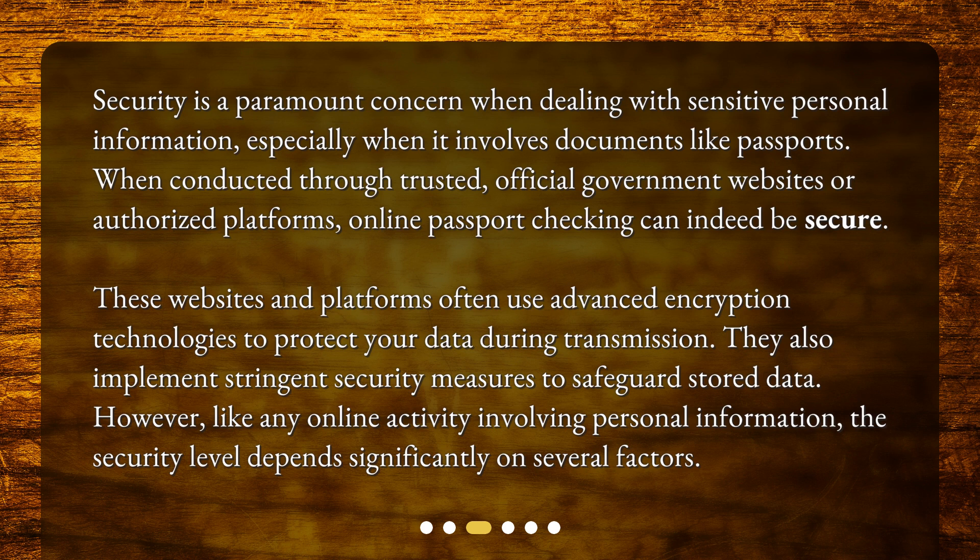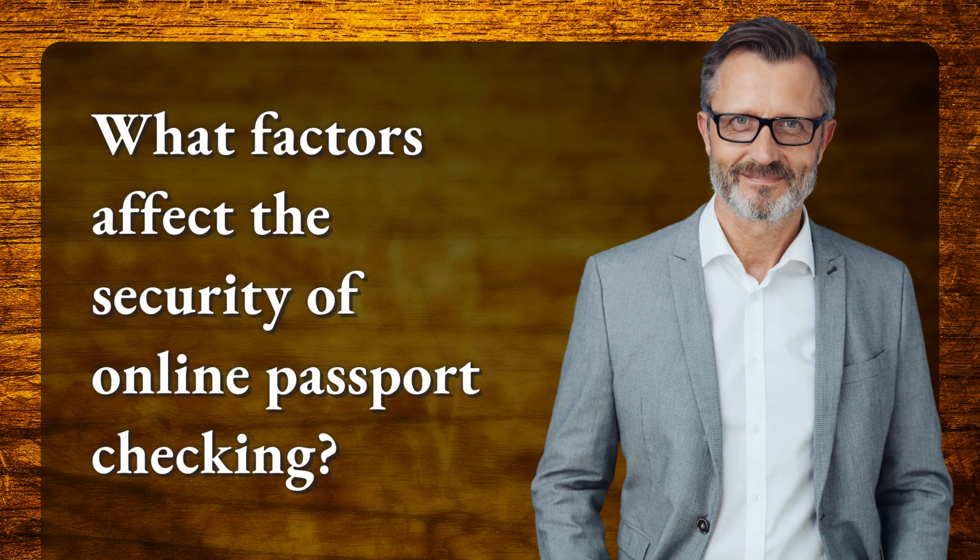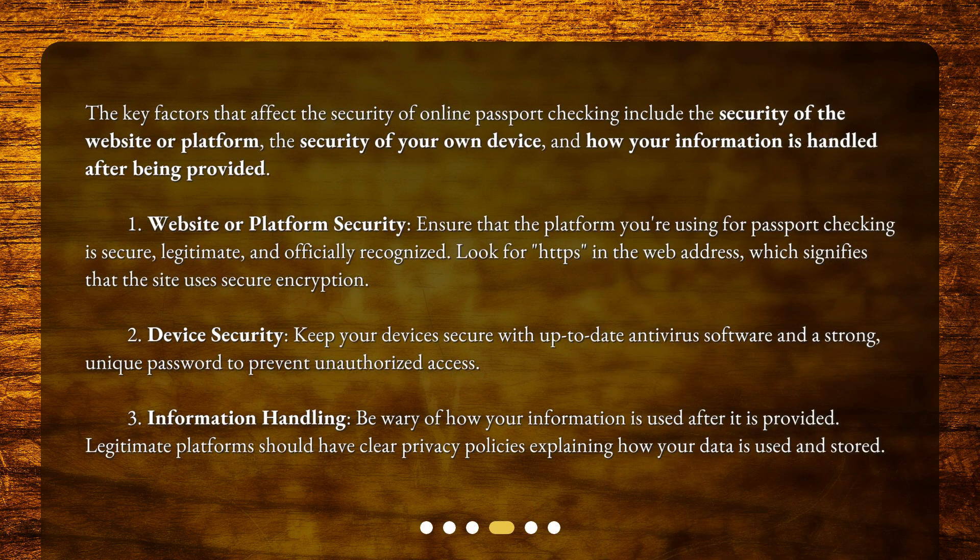However, like any online activity involving personal information, the security level depends significantly on several factors. The key factors that affect the security of online passport checking include the security of the website or platform, the security of your own device, and how your information is handled after being provided.